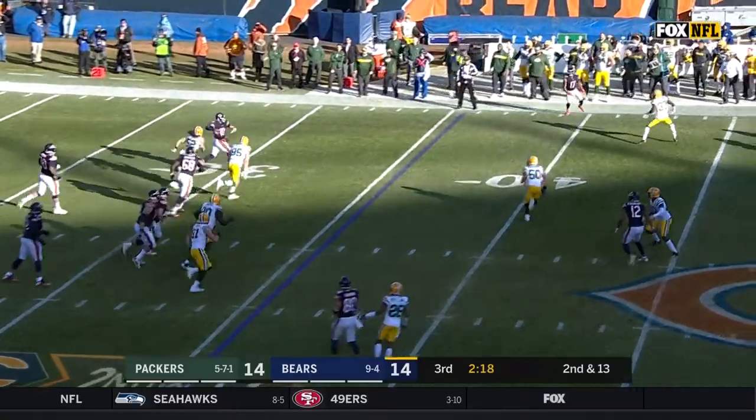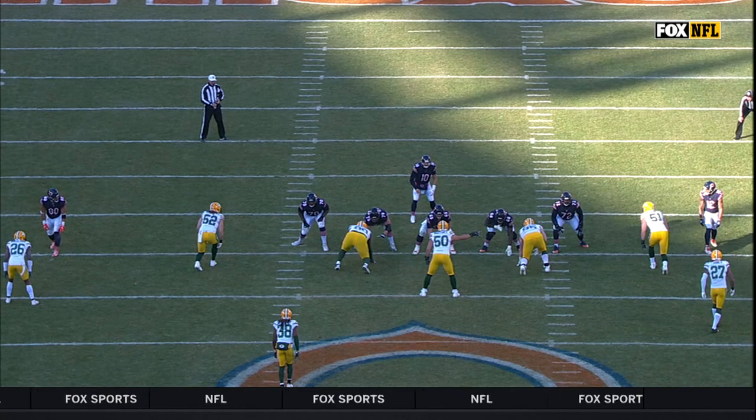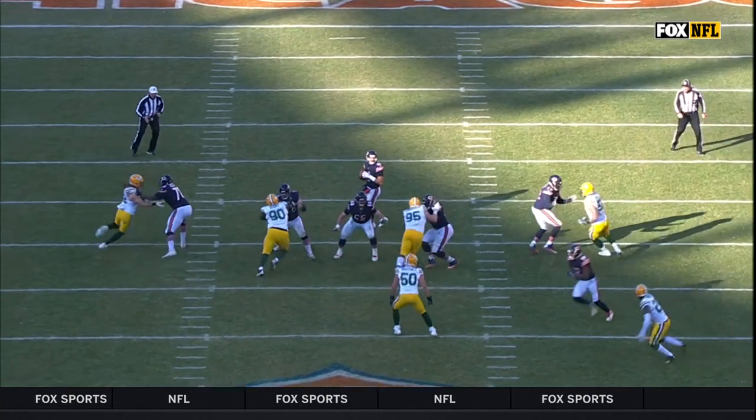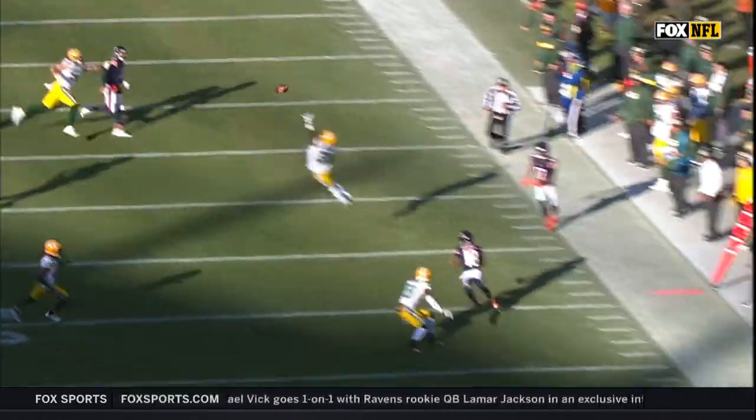Pressure from behind. Matthews chasing Trubisky who delivers to midfield. Trubisky again extending the play because he's got Clay Matthews coming right behind him in pursuit. Gets around Bobby Massey as he escapes. He just gets this off in the nick of time.